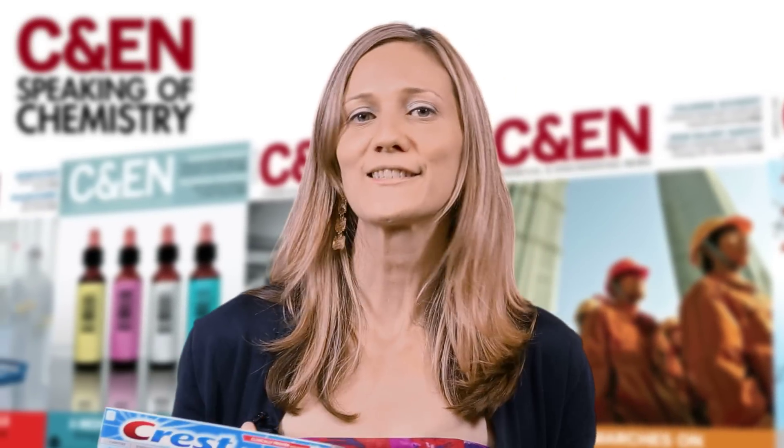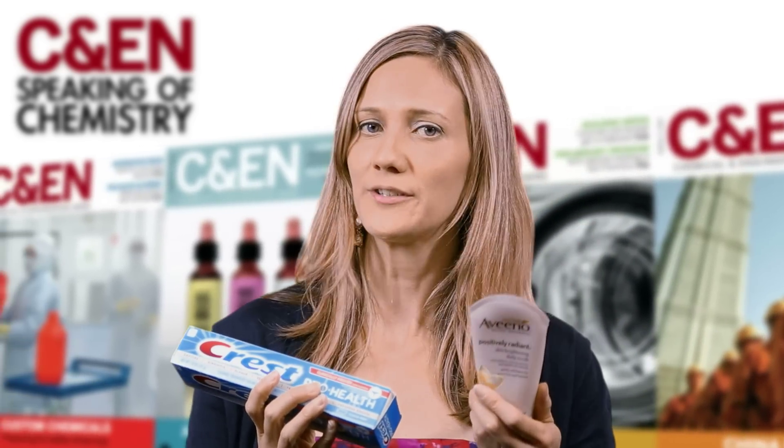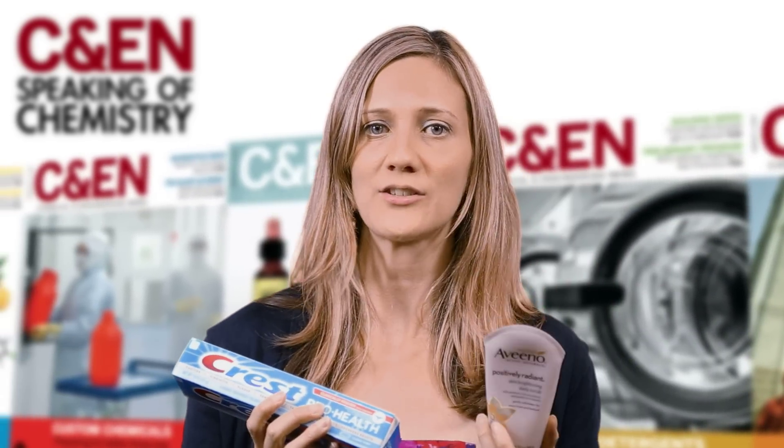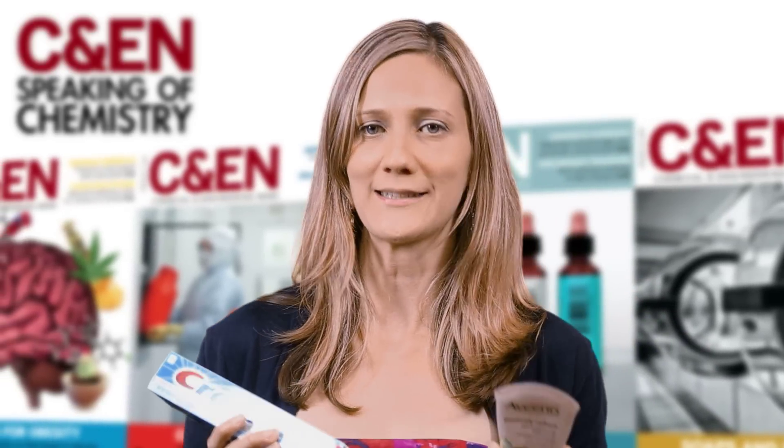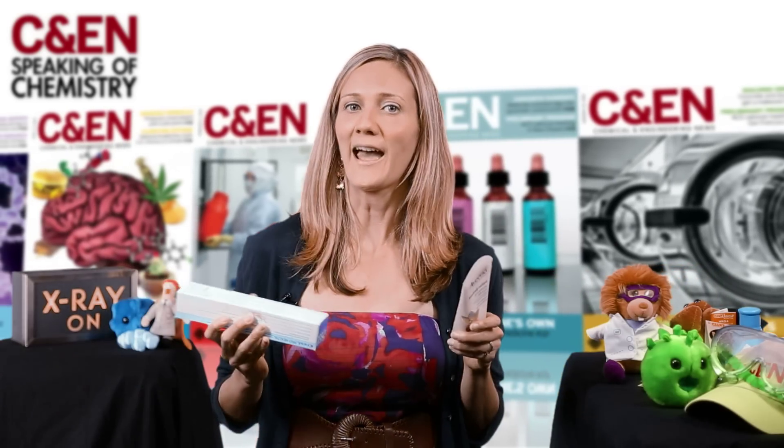Sorry, I was just confirming that these products contain microbeads. Turns out face scrubs like this one and toothpaste like this get their scrubbing powers from tiny bits of plastic. Yep, plastic. Why am I a little nervous about that?